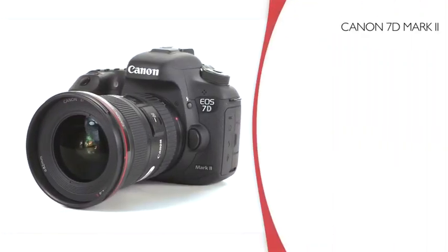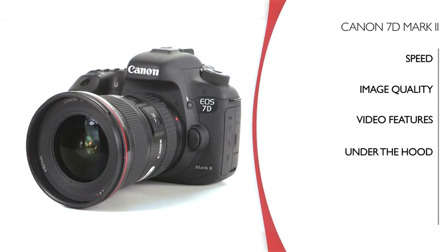We'll have a look at the amazing performance, the images, video performance, I'll tell you about some capabilities and features you may not have heard about yet, and we'll take a look at some of the other technologies that make up the 7D Mark II.